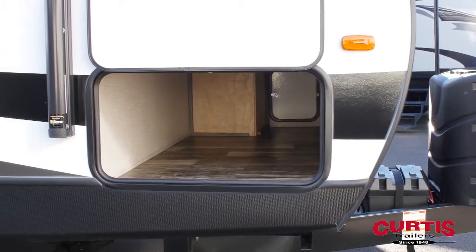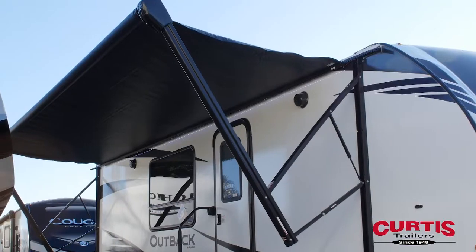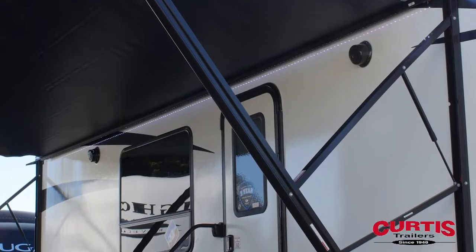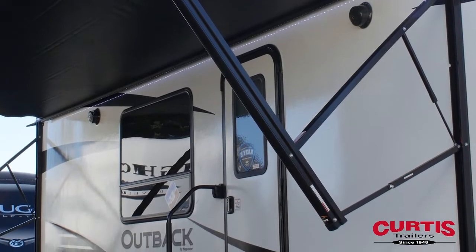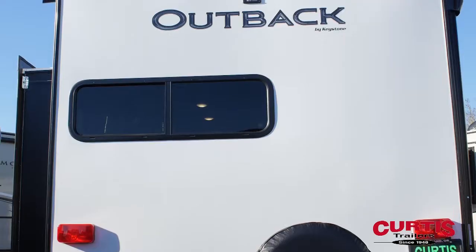In the front of the trailer you'll notice a large pass-through storage area, full-length LED power awning with external speakers, plus a friction hinge entry door with oversized grab handle. For maximum convenience, the Outback is also pre-wired for a backup camera.